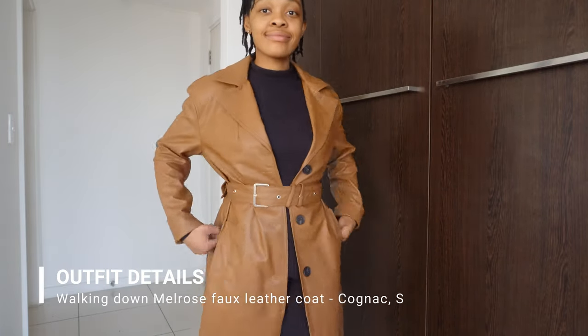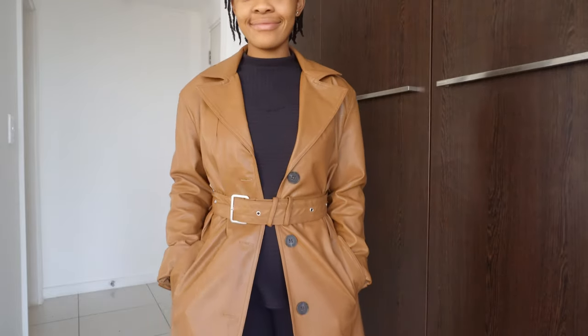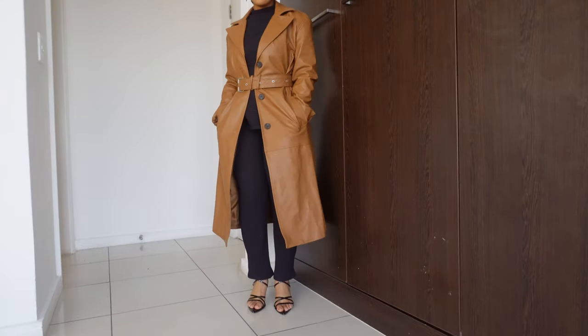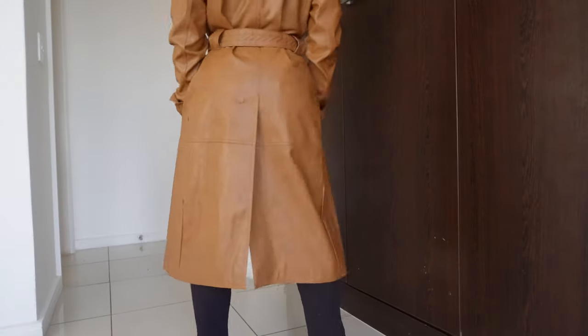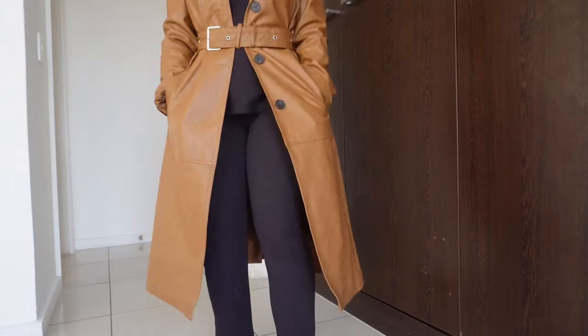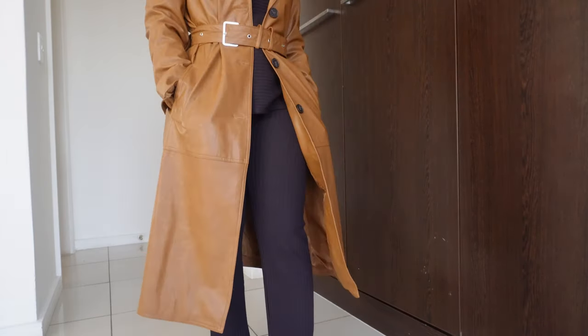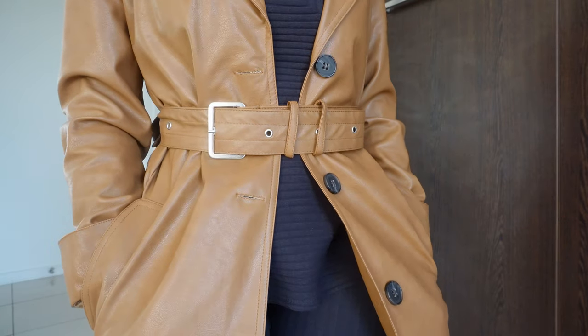By far my favorite item — the Walking Down Melrose Foil Leather Coat in the color Cognac. What a beautiful color. I love the material; it's not giving fake, not giving pleather — it's giving genuine. I love the fit and it has a long slit at the back. It just fits me so well. This is my favorite, I promise you, maybe — you'll just have to wait until the end.